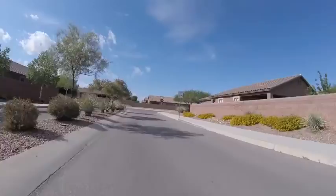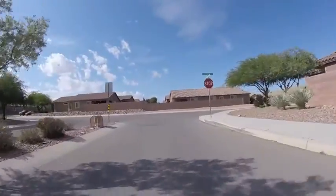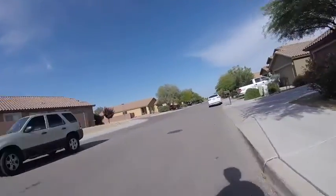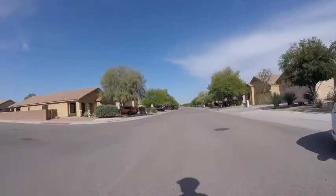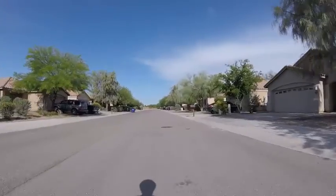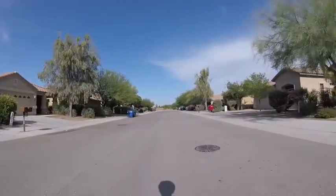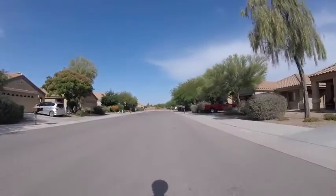Bikepedaling.com. Out for another ride today, going through another neighborhood. It's about 7:30 in the morning. It's nice out — not hot at all.